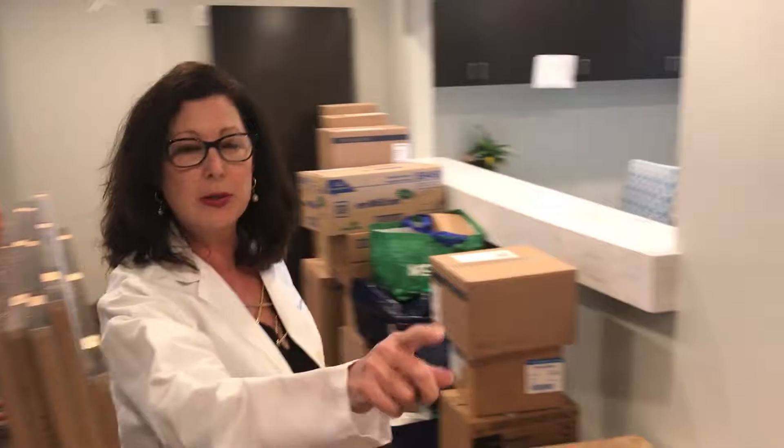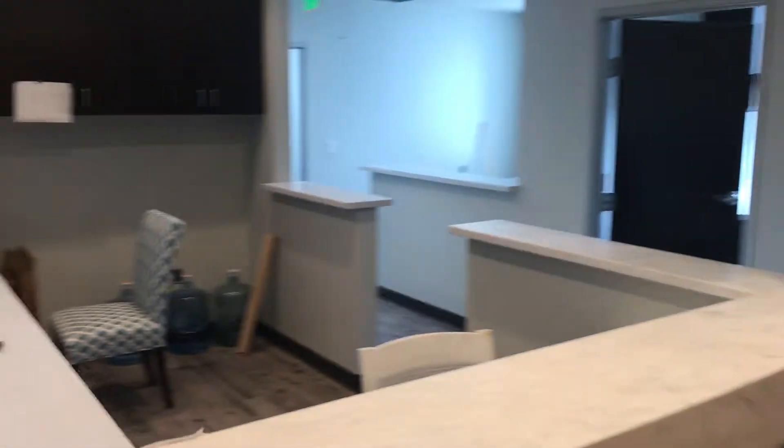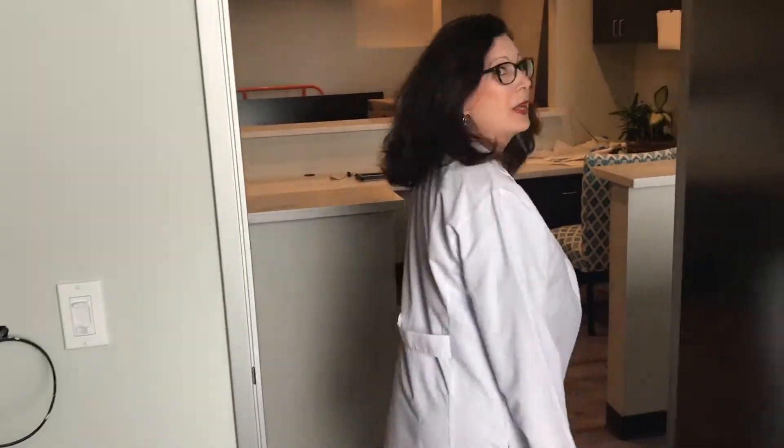This wall is still going to be torn out and we're going to expand the reception area out this way. This is where the staff will check in and check out. This now is an exam room with a sink and cabinets, and we just need to get a wall, a chair, and lights in here.